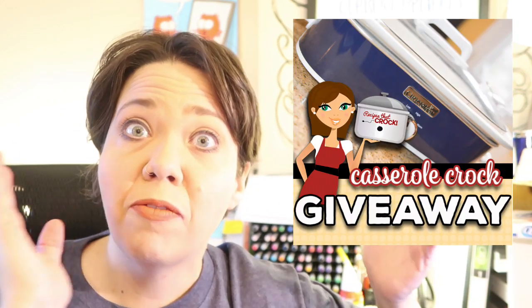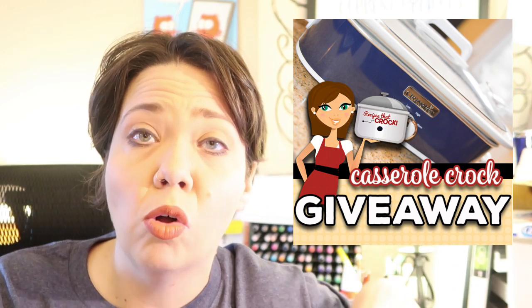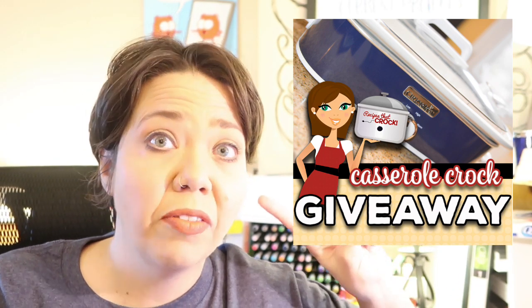What we wanted to do both on YouTube and on recipesatcroc.com is have a little bit of a celebration. So between February 10th and February 20th, we are going to hold two giveaways of casserole crocks — one on YouTube and one on recipesatcroc.com — because we want to celebrate with you guys about this fun new tool that we have, and we're going to start showing you guys how to use it starting the week of February 17th.